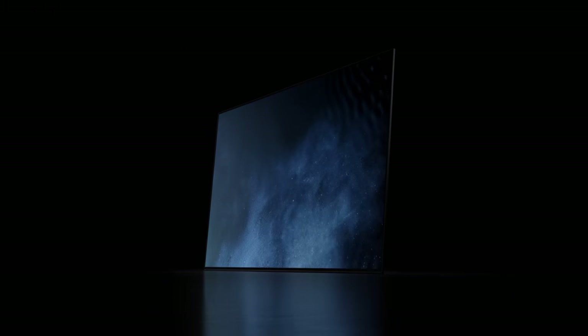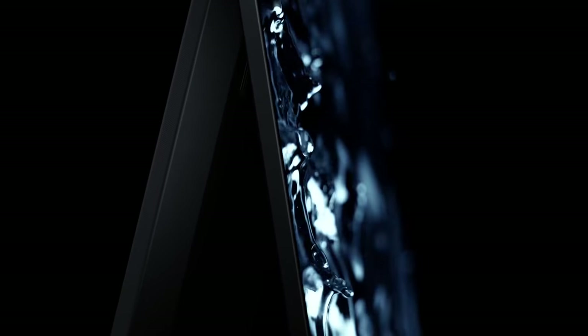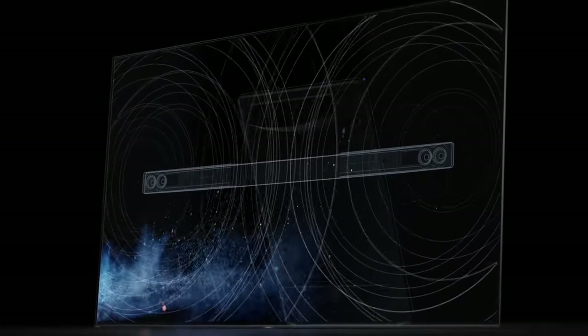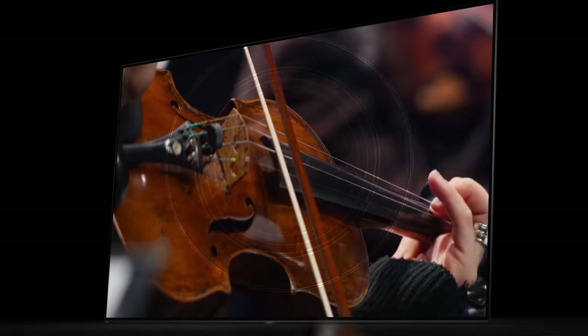Exclusive to Sony, acoustic surface technology introduces a perfect marriage of sound with picture. Specially designed actuators invisibly vibrate the TV panel to create amazing sound that comes directly from the screen. This means voices and sounds are accurately projected from where they appear on screen for a truly immersive visual and audio experience.